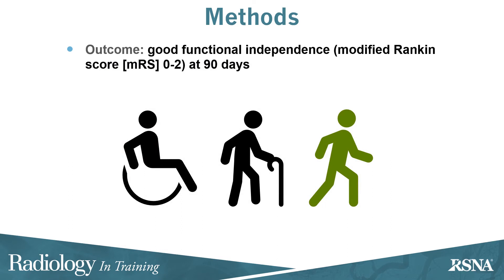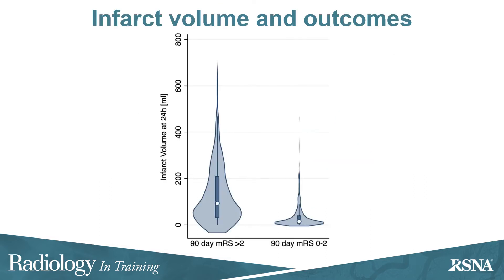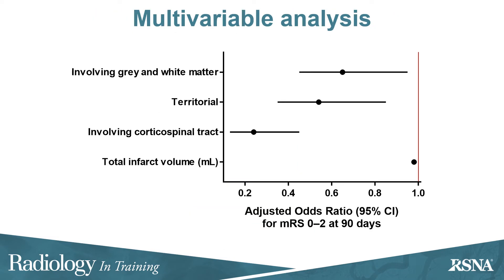The outcome was good functional independence defined as modified Rankin score 0–2 at 90 days. Those patients who achieved a good functional outcome tended to have lower infarct volumes. After multivariable adjustment, involvement of both gray and white matter, a territorial pattern, and involvement of the corticospinal tract were all independently associated with lower rates of a good outcome at 90 days, even accounting for total infarct volume.